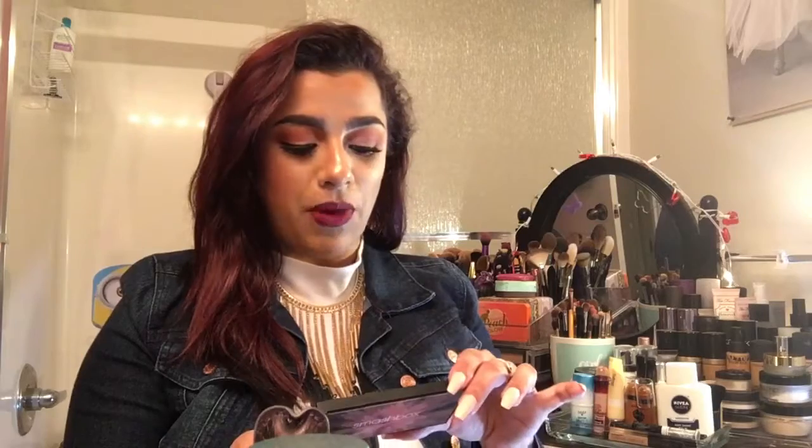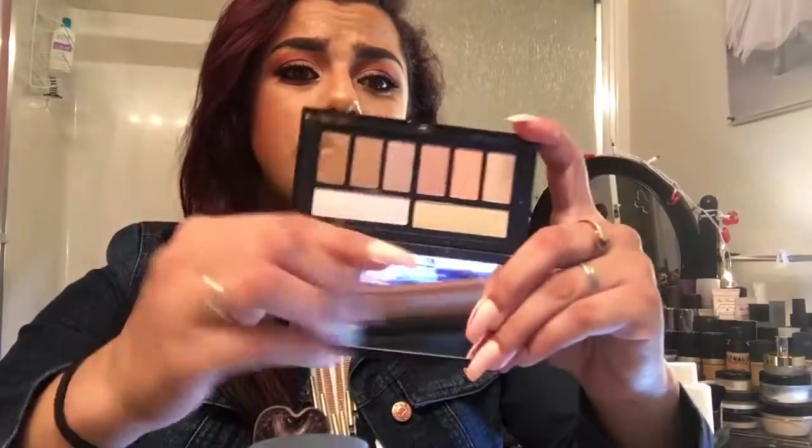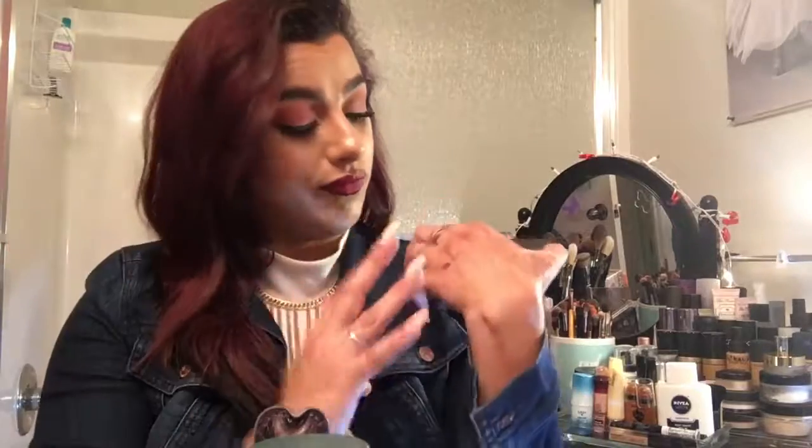The next thing I want to talk about is the Smashbox Cover Shot Soft Light Eye Palette. I just talked about a few of these in my favorites video, but this one — the quality is good, don't get me wrong — but these shades are all shimmer. None of them are matte at all. Little palettes like these are good for travel, but I can't just take this palette. I'd have to take this one and another on top of it to get the look I wanted. It's just frustrating when a palette comes and it's just full of shimmers because then you can't even create a complete look.